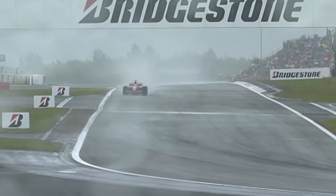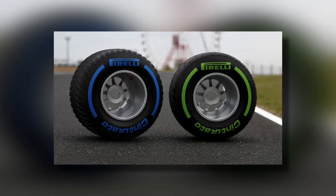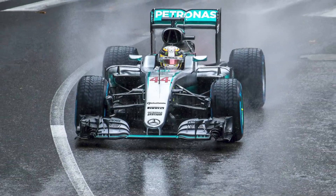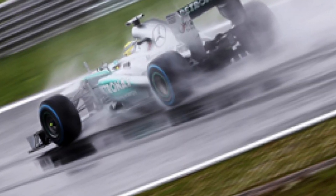Let's quickly look at wet weather tires. There are two types: green marked intermediate tires, and blue marked full wet weather tires. Intermediate tires are used when the track is slick or there is light rain. The full wet weather tires are used when there is heavier rain or standing water on the track.